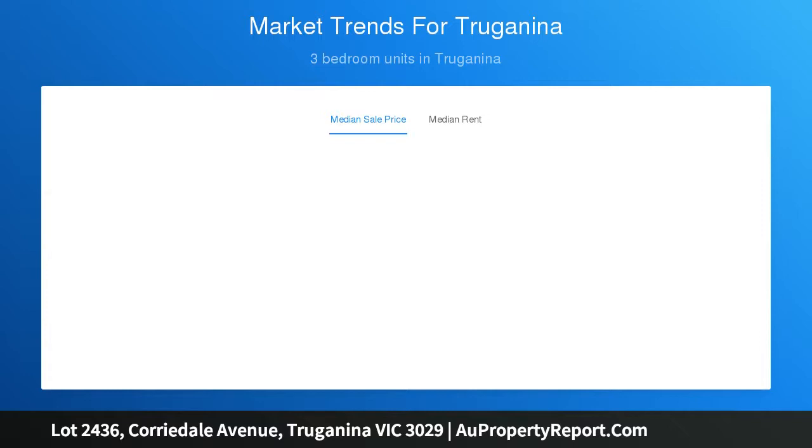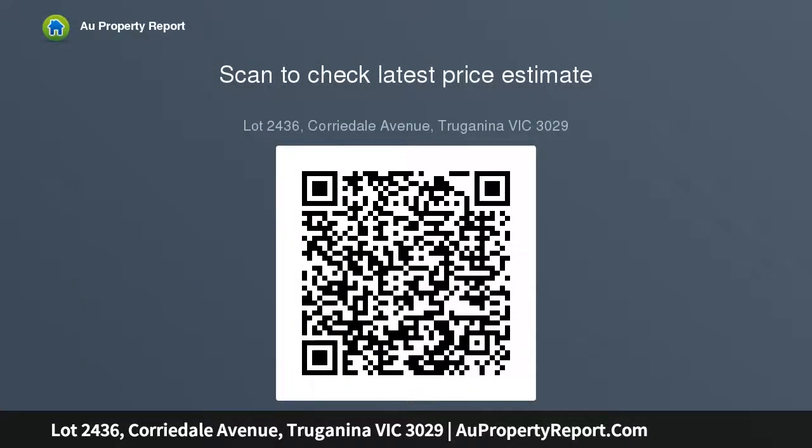This allotment is well-priced and has the advantage of securing the land now with settlement anticipated Q1 2020. Located in Traganina, Elements is the closest new community in the West being only 21 KMS to the Melbourne CBD.